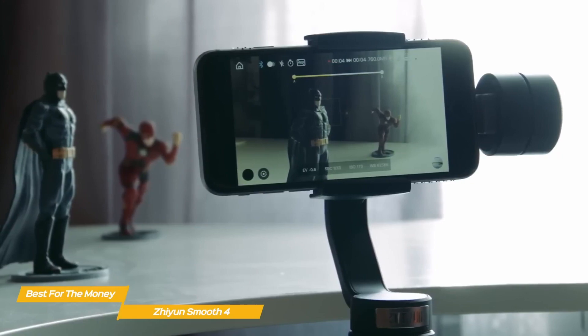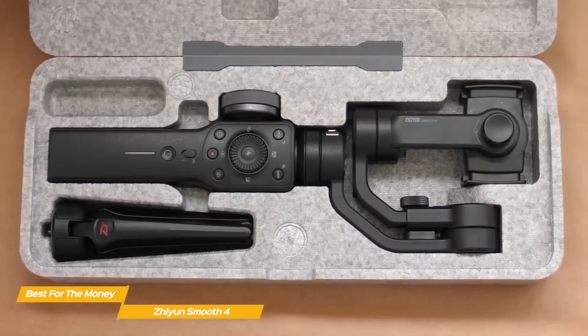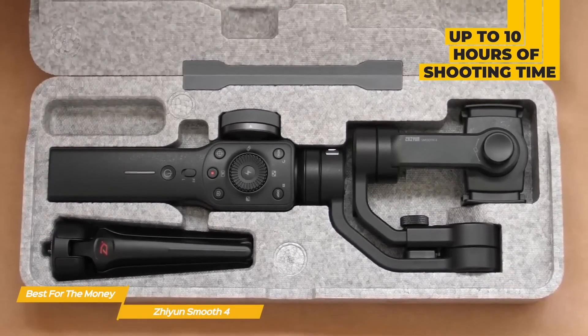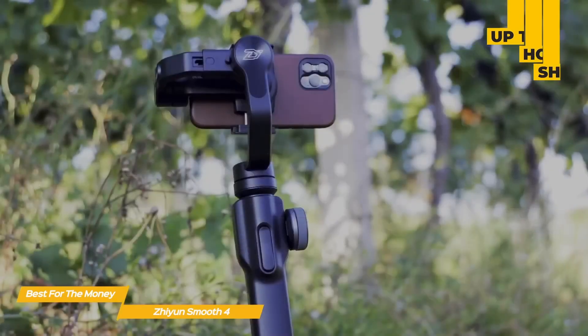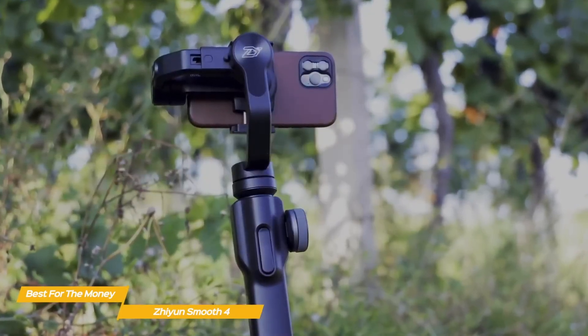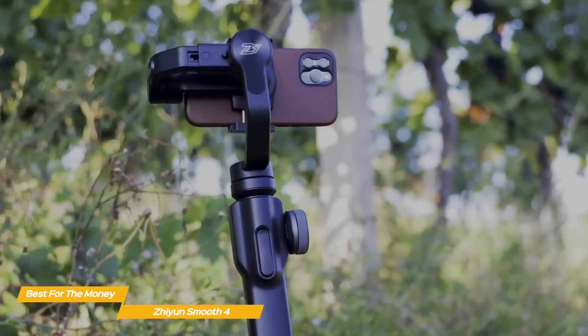The interface is straightforward to navigate with the help of shortcut buttons on the control panel. The Smooth 4 has a significantly longer battery life than the DJI OM5, with up to 10 hours of shooting time compared to only six hours. If you're looking for an effective stabilization solution at a reasonable price, the Zhiyun Smooth 4 is your best bet, offering on-body controls, a tactile wheel for focusing and zooming, and an excellent app for creating time-lapses, panoramic images, and motion lapses.